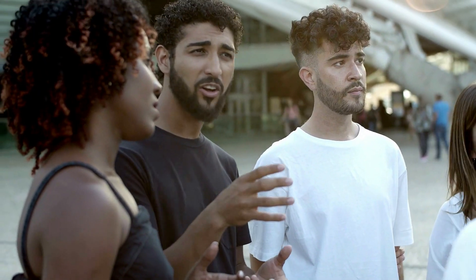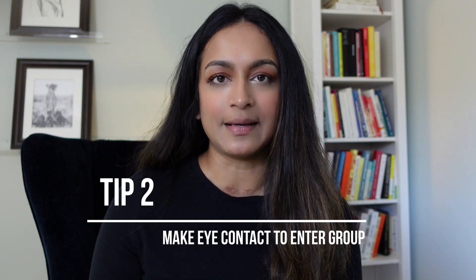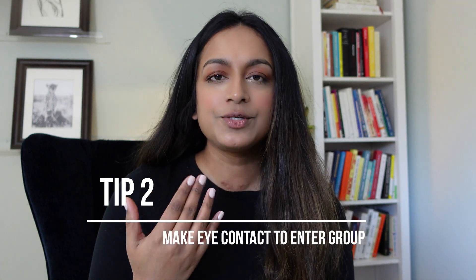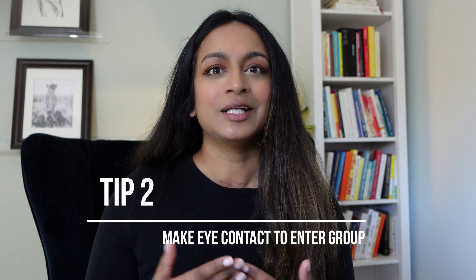The second tip: how do you break into a group that you're interested in joining? This can be really awkward if people are standing in a circle and you're trying to get into the conversation. The tip here is to establish eye contact with someone in the group. Once you receive that eye contact, see it as your invitation to join.